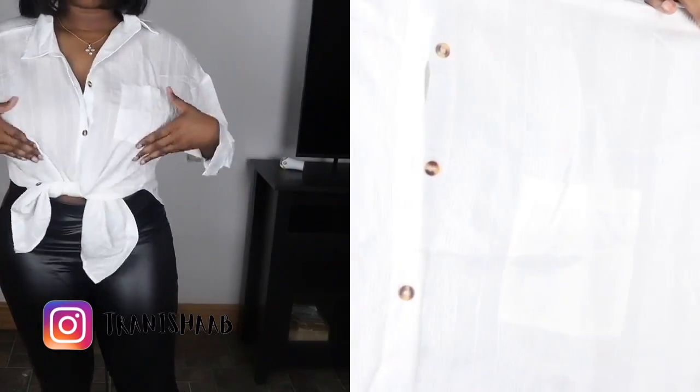I got this in a size large. Or this patch button oversized blouse.